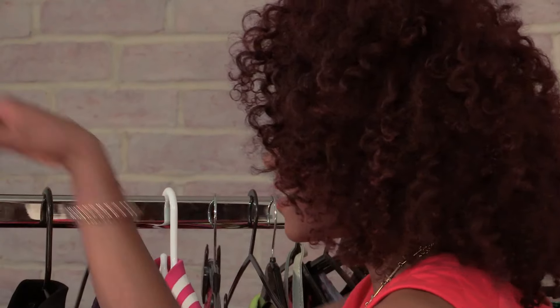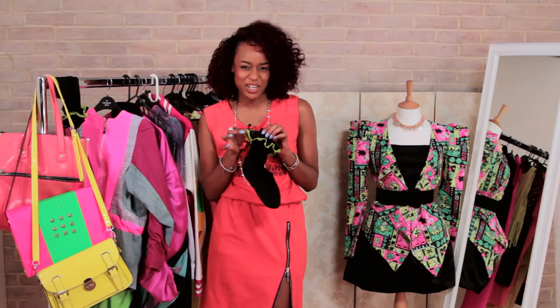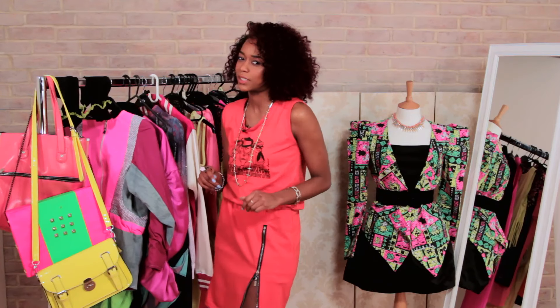And of course it would not be a styling session if I didn't mention my very own frilly sock boutique. These are my socks that totally fit with the neon trend, with the bit of neon green around the trim on the Crocodile patent frill. And teaming these with some black shoes always works well.